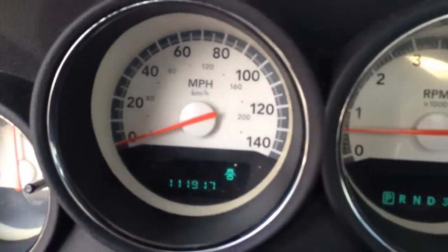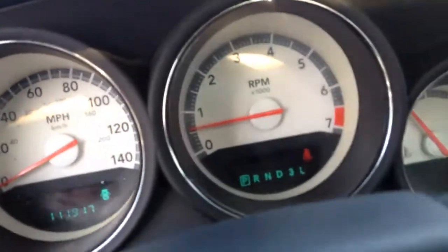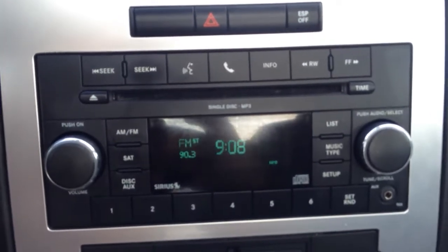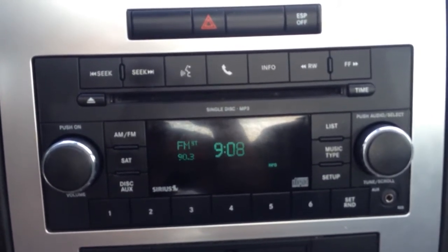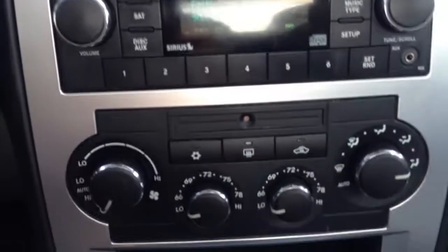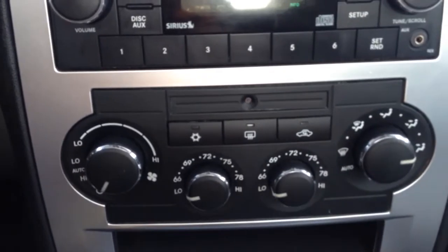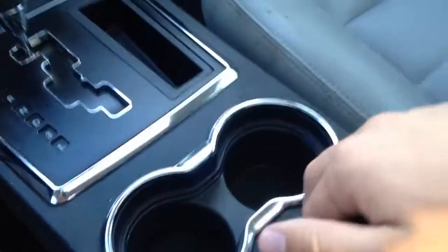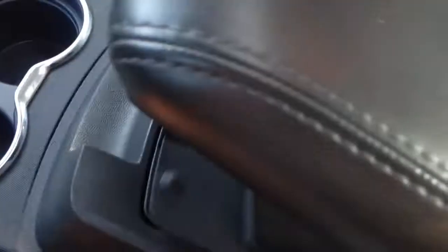111,000 miles on it — it's a local one-owner trade-in. There's your radio, AM-FM radio with a CD player as well as Sirius satellite radio. Climate control settings here, so dual climate control. You also have your heated seats on both sides, so heated leather. We've got two keys for you, automatic transmission, cup holder, armrest that opens up with a couple compartments here. Power outlet in there. Owner's manual information in there.